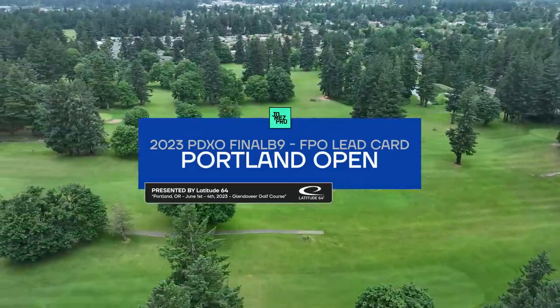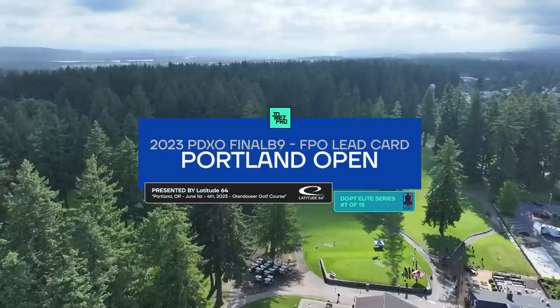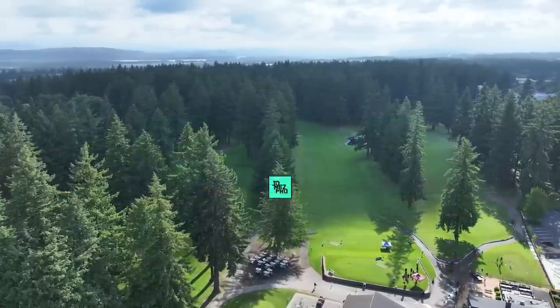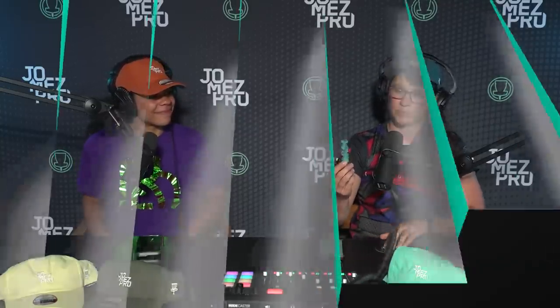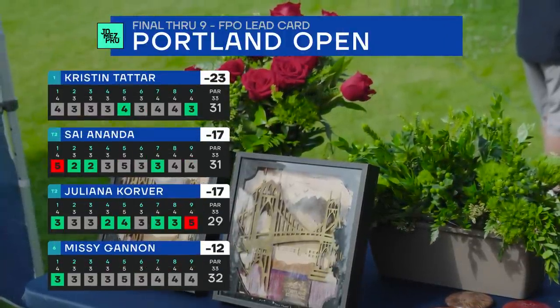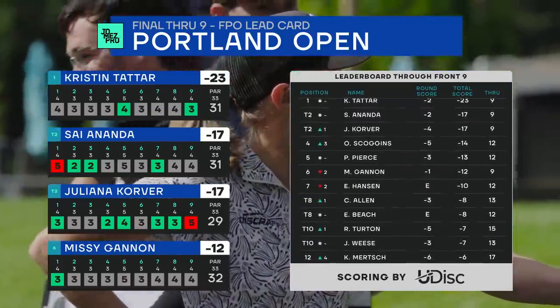Hello everyone, and welcome to the 2023 Portland Open presented by Latitude 64. I'm Rebecca Cox. I'm Erica Stinchcomb, and you're listening to Coxcomb Commentary. We're here on the final round, back nine, and we've seen some golf today. The wind is up a little bit and it's a battle out there. Real quick, I want to show off this Disc Doctor — helps fix nicks in your disc. It's new to the shop at JomezPro, new partnership with the Disc Doctor.